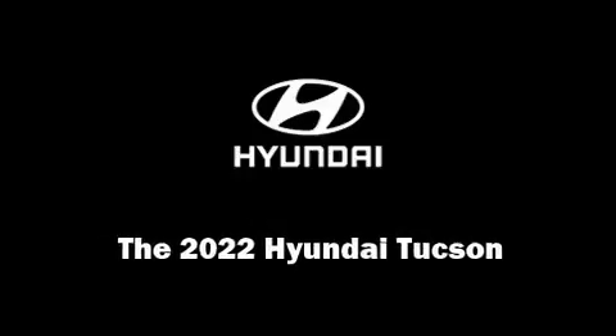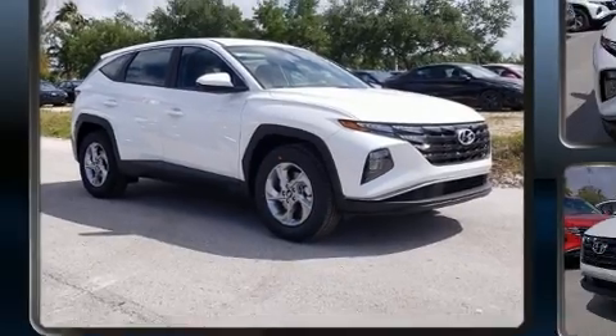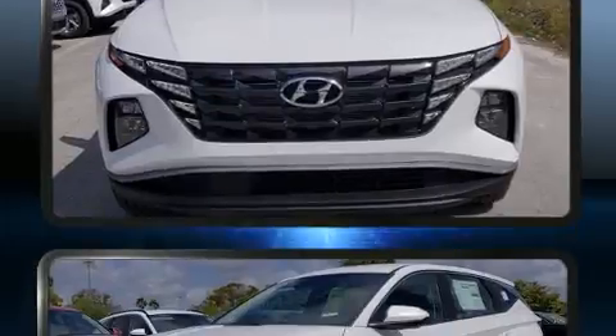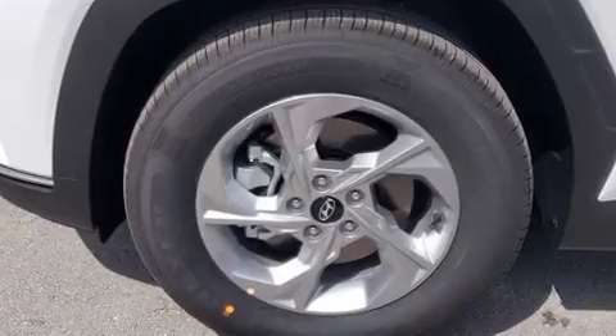Familiarize yourself with the 2022 Hyundai Tucson. It features an automatic transmission, front wheel drive, and a 2.5 liter four-cylinder engine. A wealth of standard features mean that you no longer have to sacrifice, such as remote keyless entry.